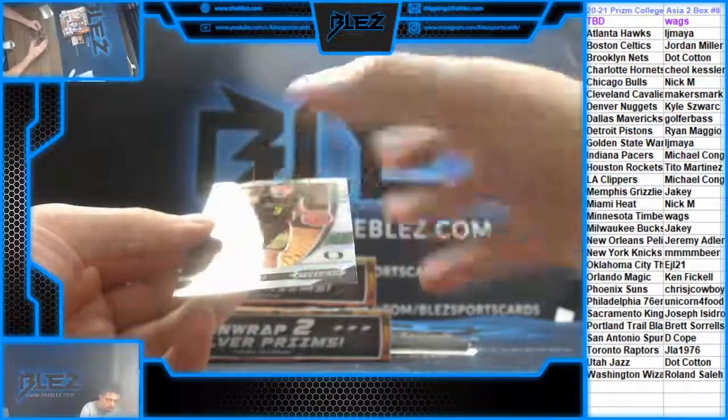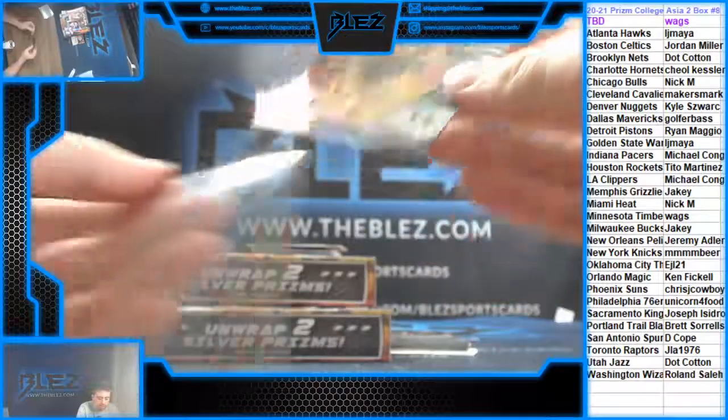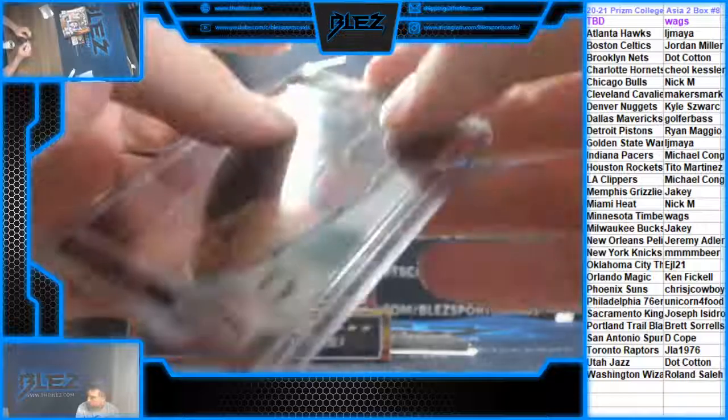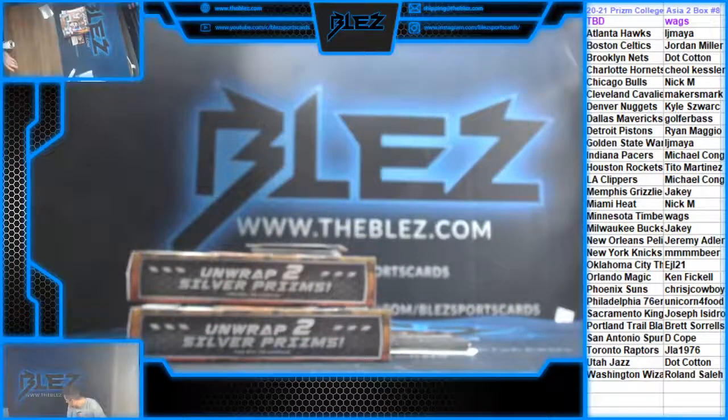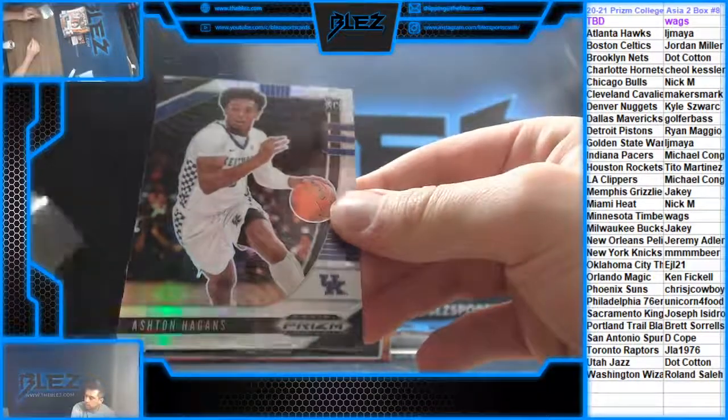We have a silver of Pritchard — Levy's Celtics. I got to look up the next guy.